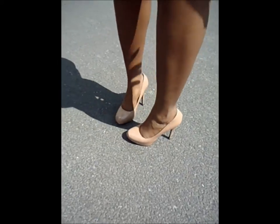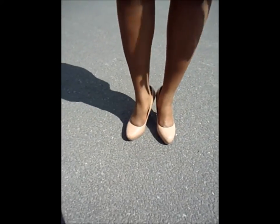My shoes are the Steve Madden Rush Pump, and I believe this is the nude color. I'll put everything in the description box below the video.